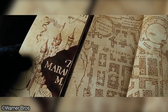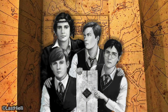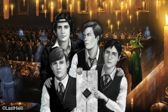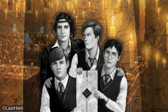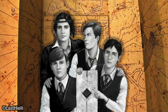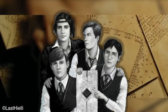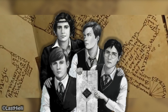James, Sirius, Remus and Peter were known for being the jokesters of the year, and they would have done anything possible to avoid being seen by their teachers. So they decided to take on the daunting task of creating the first ever live location map. It took over three years to make, between the years of 1975 to 1978, and as I said, it wasn't made without difficulty.